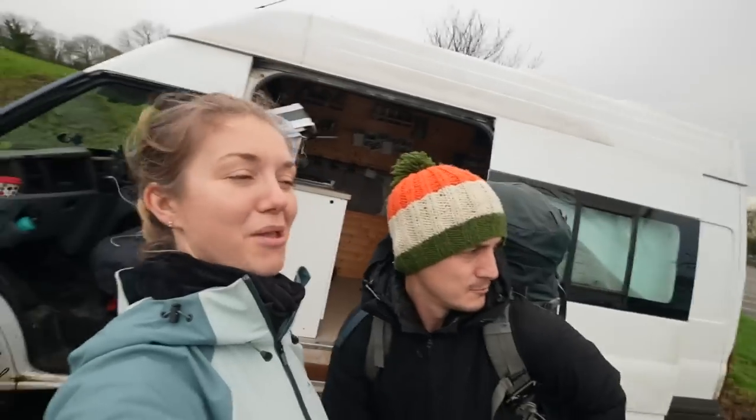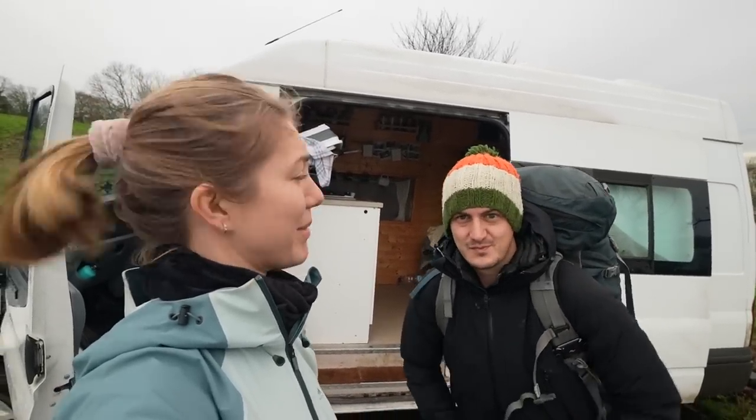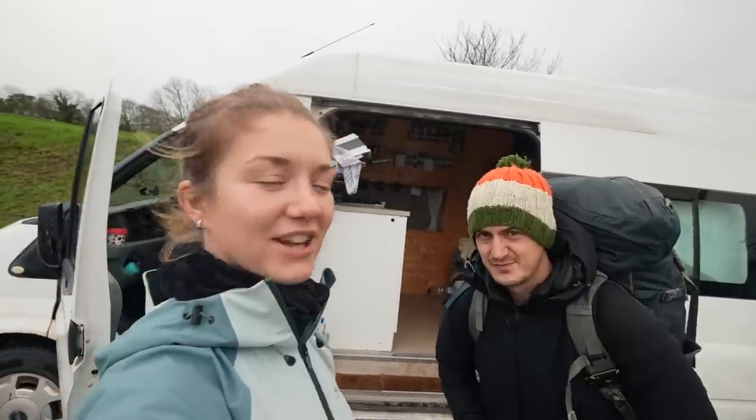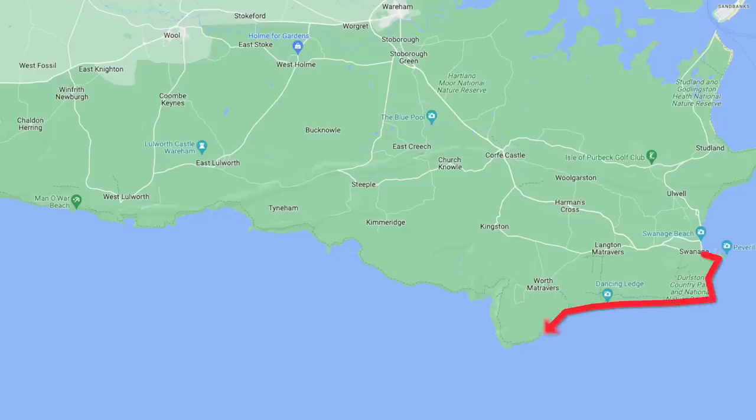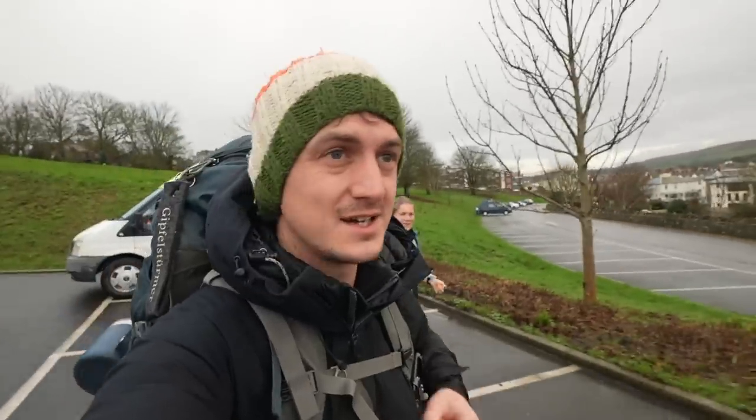I've got to admit, we did just have a moment in the car park when it was pouring with rain and we were like, shall we still do it? Just because we didn't know if we'd be able to film or not. It looks fine now. Over the next couple of days, our plan is to try and hike to Durdle Door, which is a good stomp away and should take us two or three days. Let's go!